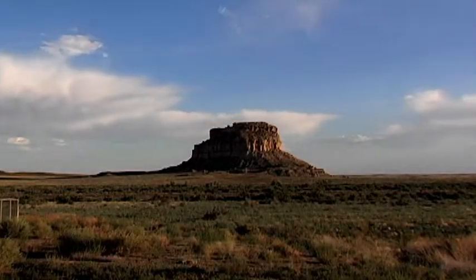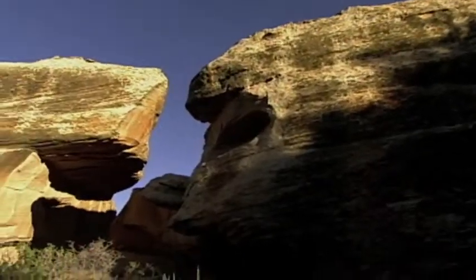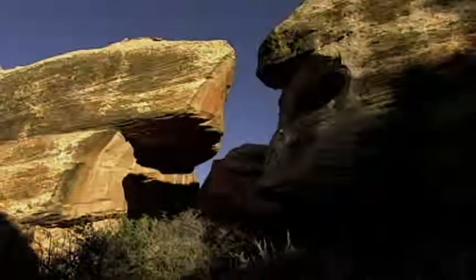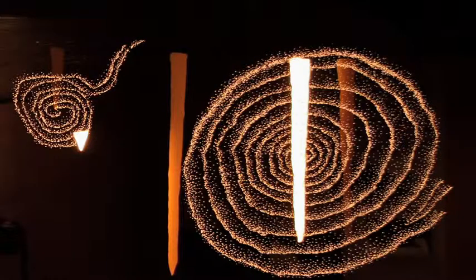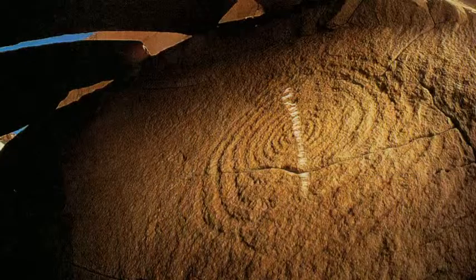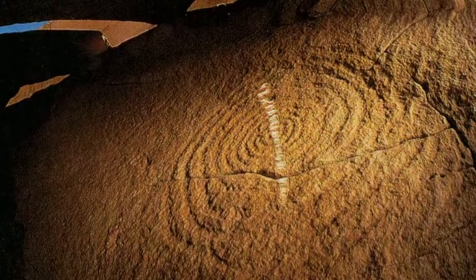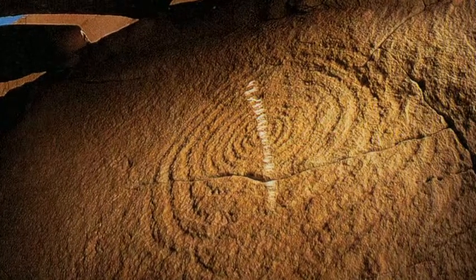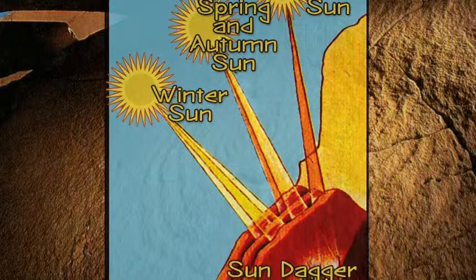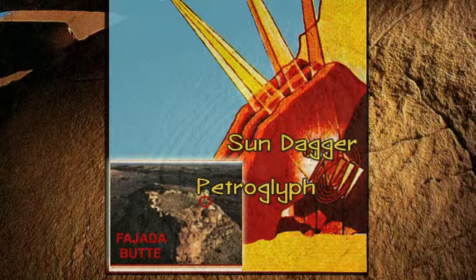One significant petroglyph is above Chaco Canyon near the top of an outcropping known as Fajada Butte. On a wall are two spiral petroglyphs, one large and one small, and sunlight passes over them at various times throughout the year. On the summer solstice, a single sliver of sunlight — a sun dagger — appears near the top of the larger spiral and, over a period of 18 minutes, slices its way down through the very center, cutting the spiral in half before leaving it in shadow. On the winter solstice, two daggers of light appear for 49 minutes, during which time they exactly frame the larger spiral.